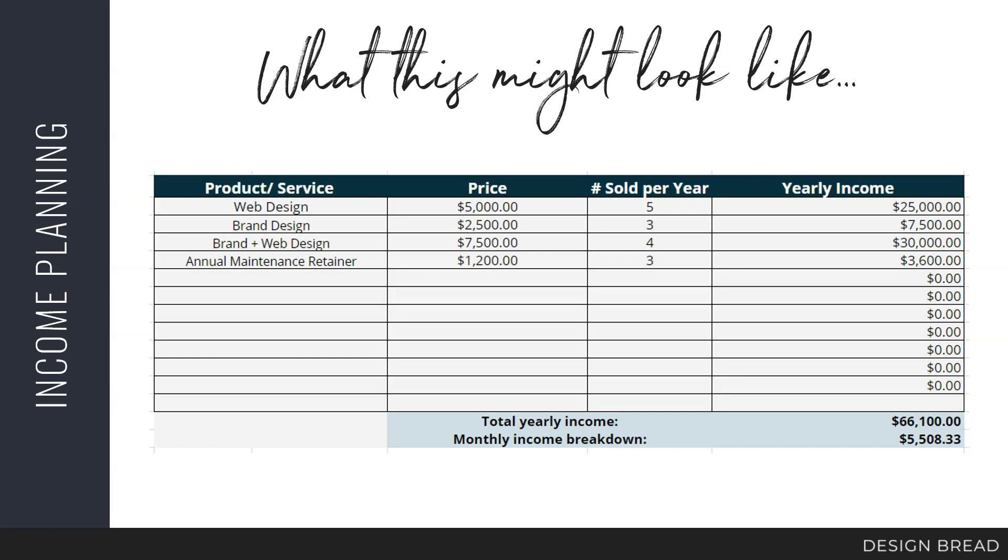For our example, we need to make about $65,000 per year. We've entered our services: web design at $5,000 selling five per year makes $25,000; brand design at $2,500 selling three per year makes $7,500; brand and web design as a package at $7,500 selling four makes $30,000; and an annual maintenance retainer at $1,200 selling three makes $3,600. That comes out just above $65,000. That's nine total websites per year, converting three into maintenance retainers, and seven total brand designs — a manageable amount of work for most full-time designers.